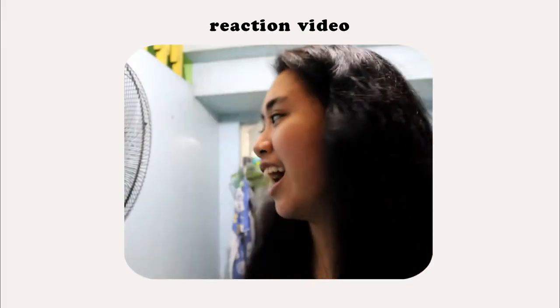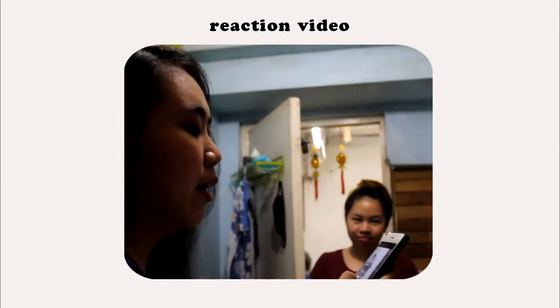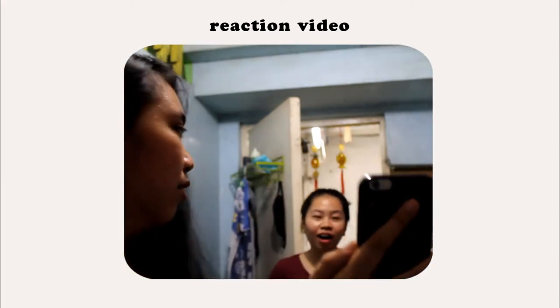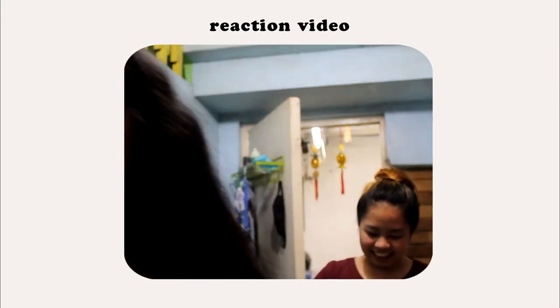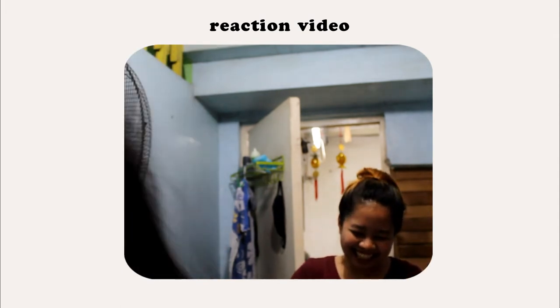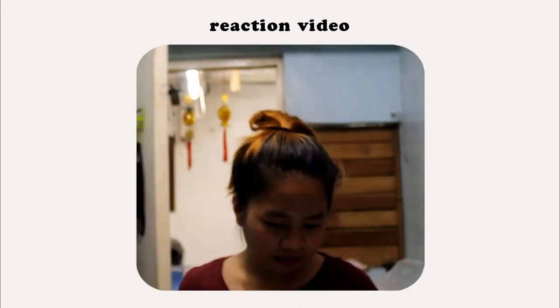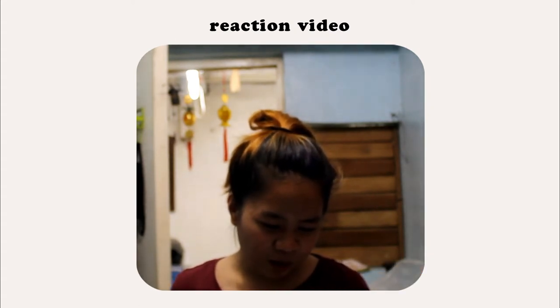As usual — chop chop lollipop! Ate P is awake now. Swipe right. Swipe right. Can you see it? She can't see it clearly. Okay. There we go. Wow! It looks good! She's reacting positively to the photos.